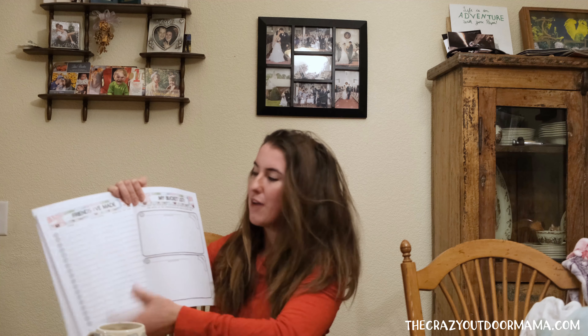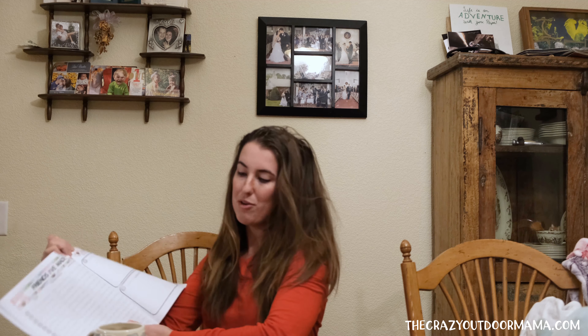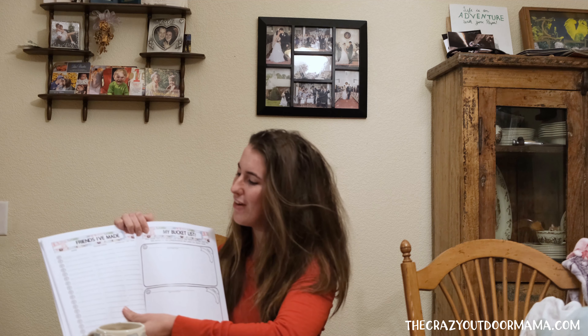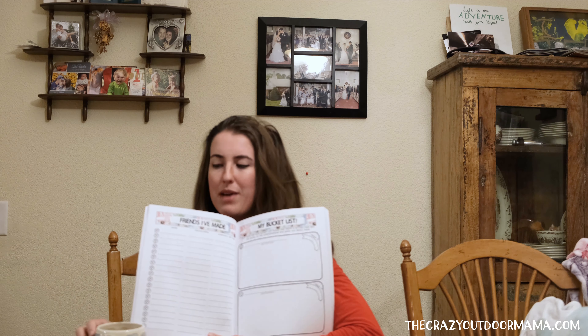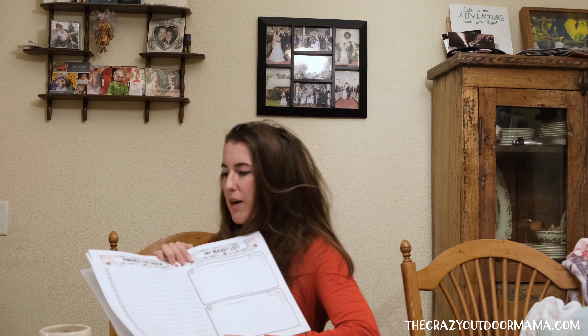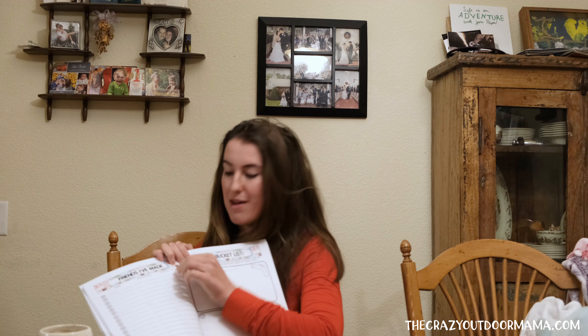I also have a spot for friends you've made, because if you're like me — preferring a journal over your phone to keep notes — it's nice to have a physical copy of all the people you've met. It has a spot for their name, phone or email, and where and how you met them. It's nice to go back to that — good conversation starter.